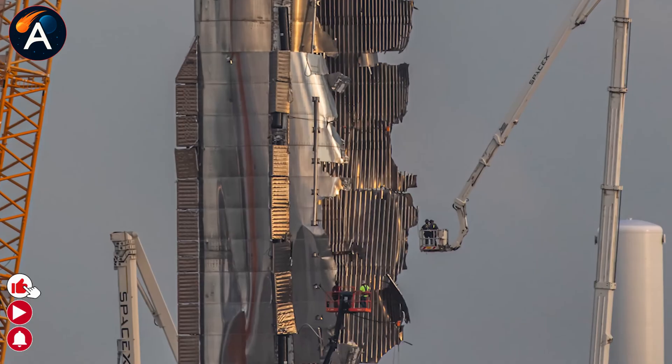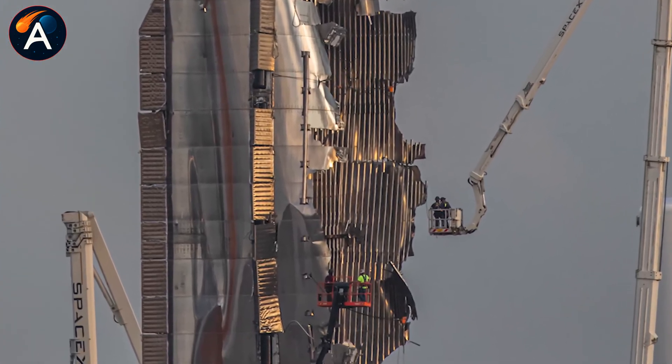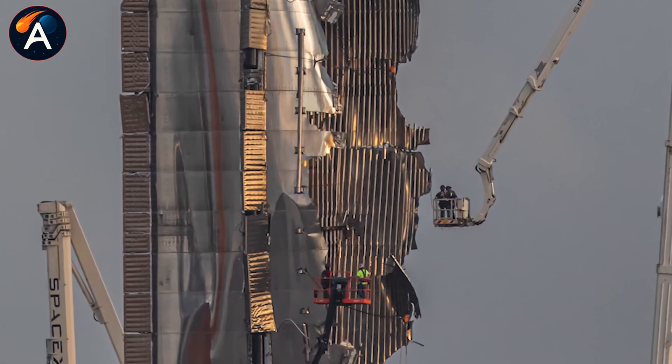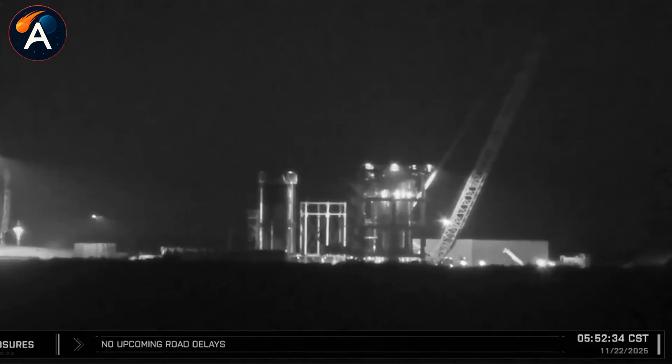Why preserve the most damaged section while dismantling the rest? What did SpaceX discover in that wreckage that made NASA take notice? And could it change everything about Flight 12?